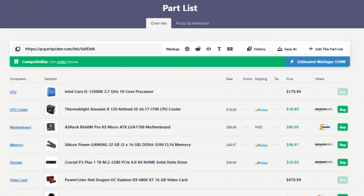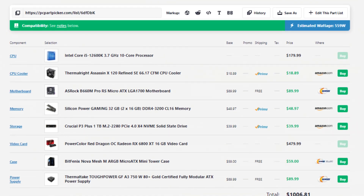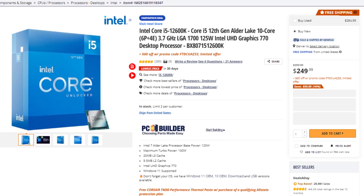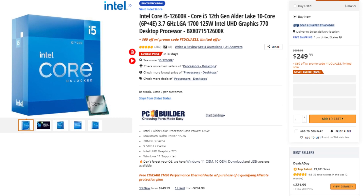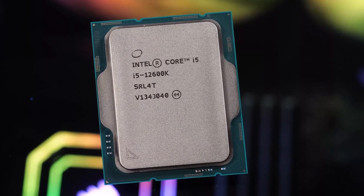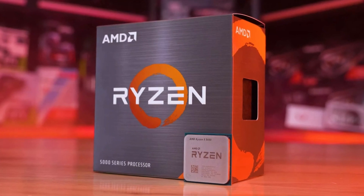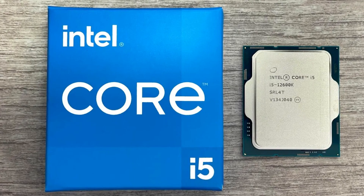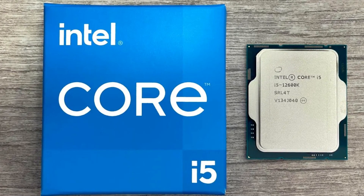Now we have the $1,000 PC, and honestly this one is a 1440p build, but you can also play at 4K with no issues. For the CPU, we have the i5-12600K — a 10-core processor great not only for gaming but also for content creation. At this price point before Prime Day, I used to recommend the Ryzen 5 5600 because it's a great value. However, right now at that same price, we can get the i5-12600K, which is a better CPU than the Ryzen 5 — especially for content creation and productivity work, but also for gaming.